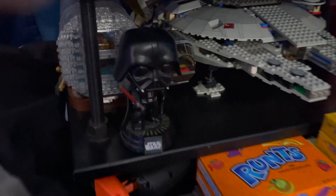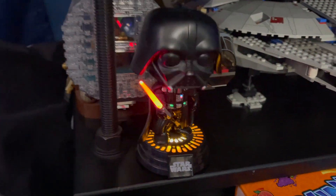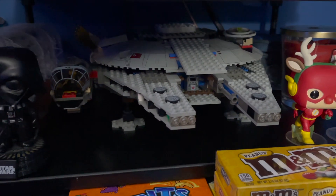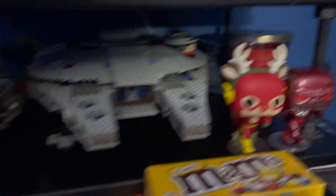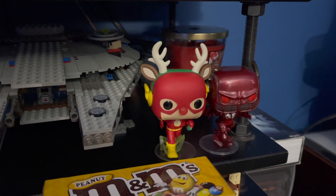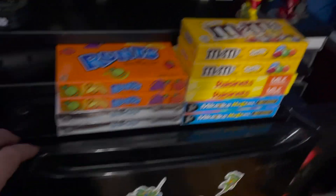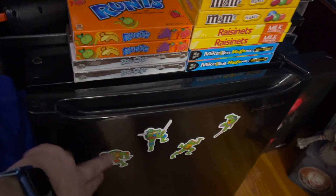We've got Darth Vader. The Ship in a Bottle Lego set. And one of the old school Millennium Falcons. We've got some Flash pops, some movie candy, and a little mini fridge with the Ninja Turtles on it.